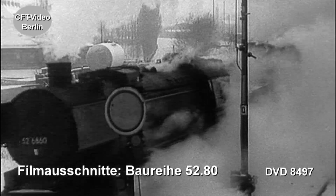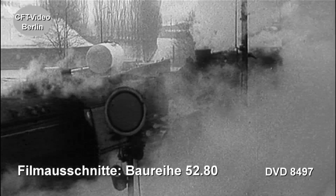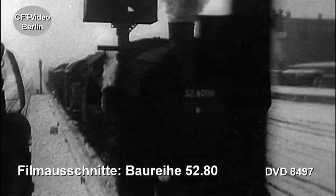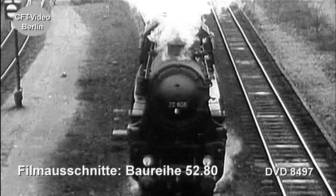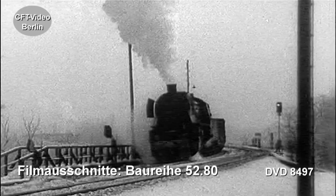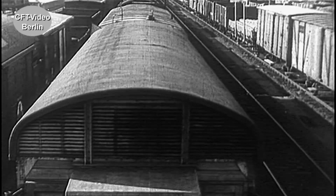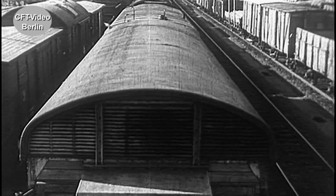Rund 6000 Fertigungsstunden pro Lokomotive konnten eingespart werden. Trotz der massiven Einsparungen und Änderungen sollte die 52 die gleichen Leistungsmerkmale wie die Baureihe 50 haben. Ein wahrlich ehrgeiziger Ansatz, der aber fast erfüllt wurde. Bis Kriegsende werden rund 7000 52er auf die Gleise gestellt.